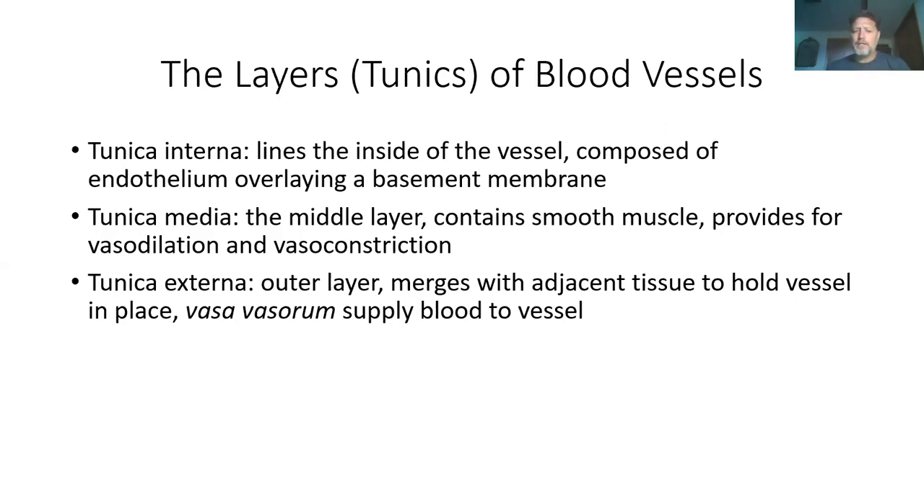On the outside is the tunica externa. This is going to merge with surrounding tissue to hold it in place. The important part is that this has the vasovasorum — the blood vessels that actually feed this tissue — because all the blood on the inside of the tunica interna is going someplace else. Blood vessels are organs and they have to have some blood supply also, and that's where the vasovasorum comes in.